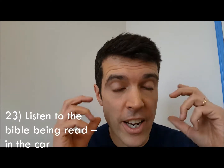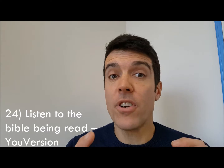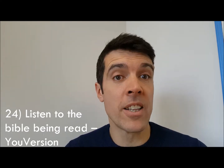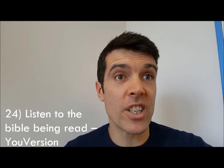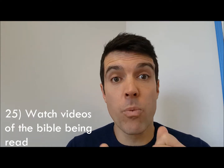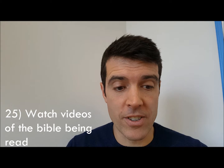Listen to the Bible on your headphones or out loud — I do that in my car. Number twenty-four: if you use the YouVersion app, they have people reading the Bible in all sorts of different languages, and if you read it in the British English version, you get David Suchet reading the Bible. Number twenty-five: watch videos of the Bible being read — there are loads on YouTube.